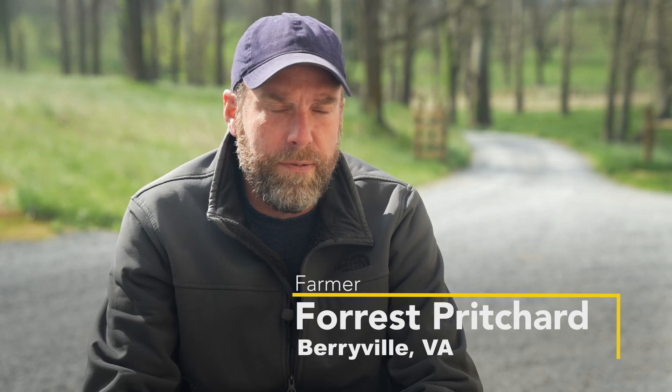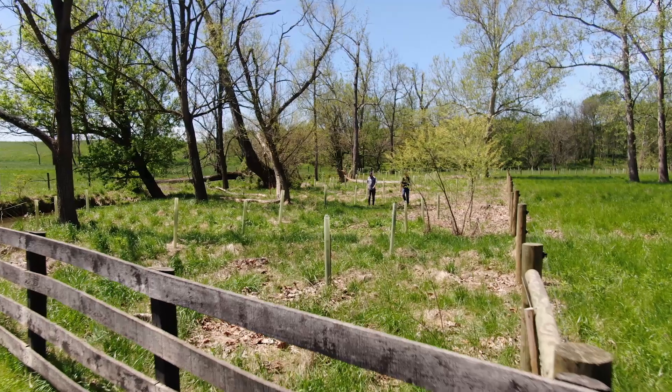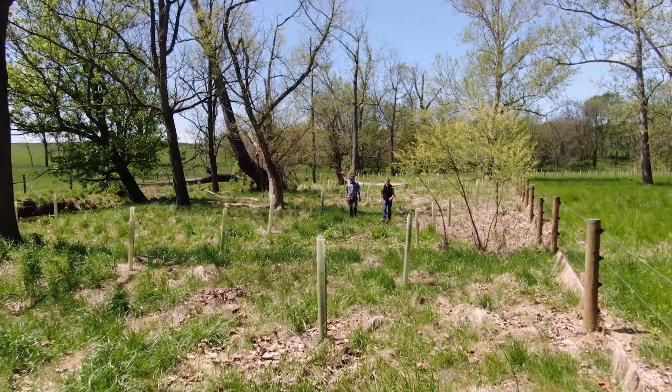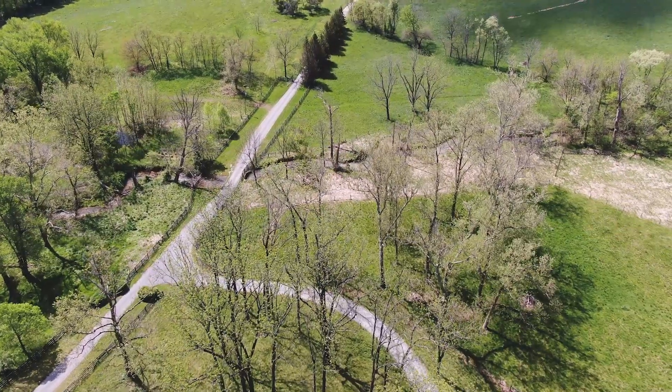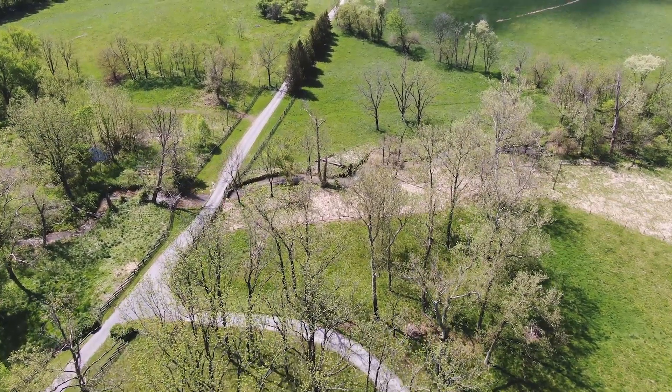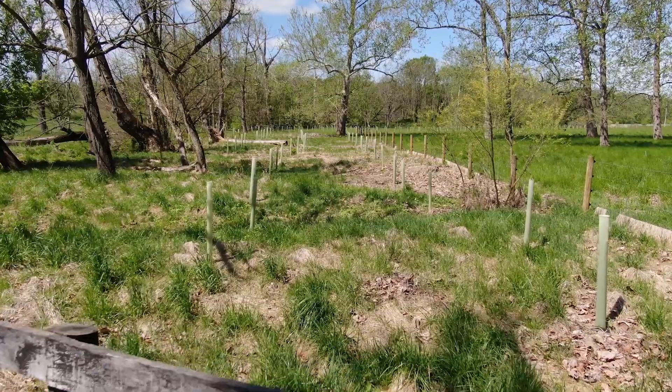Smith Meadows is a seventh-generation family farm. What we've worked with NRCS on is doing what's called an enhancement, which is a specific program intended to add beauty and environmental protections and potential economic benefit long term to our farm by planting a bunch of trees down here along our stream shed.